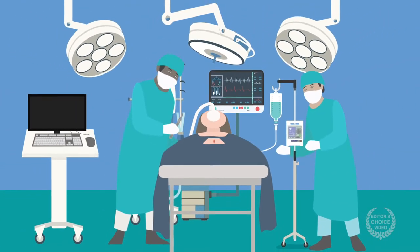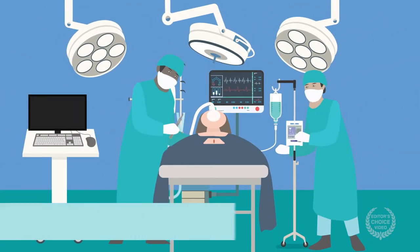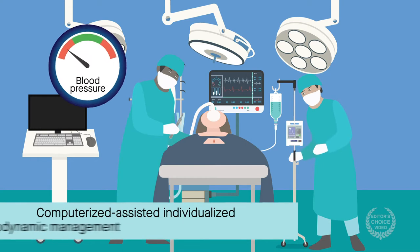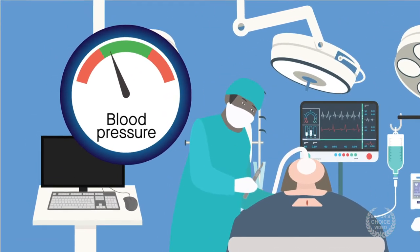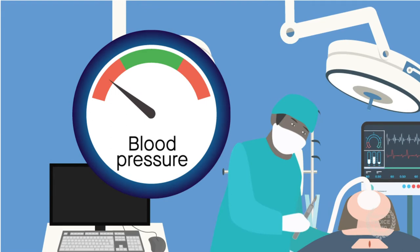A new study published in the journal Anesthesiology suggests that computer-assisted individualized hemodynamic management is a promising strategy to minimize hypotension during certain surgeries. Intraoperative hypotension is common, but can increase the risk of postoperative complications. During surgery, individualized hemodynamic management can help mitigate hypotension and decrease such complications.